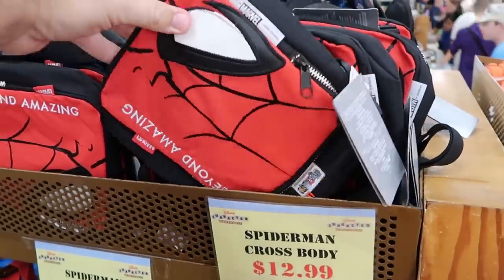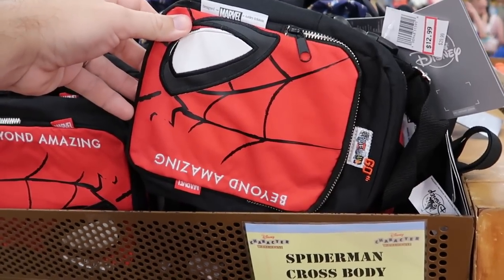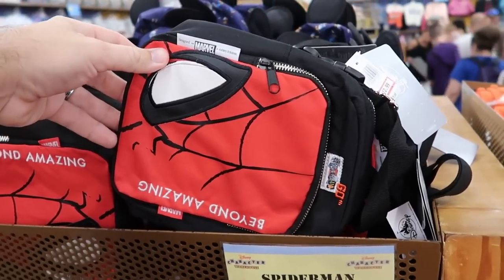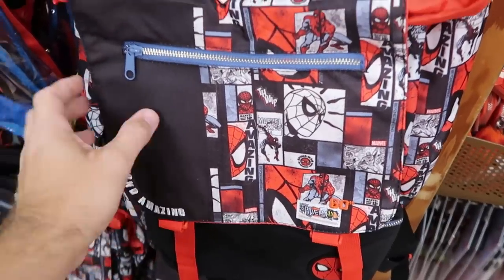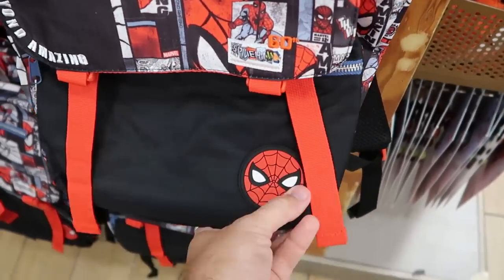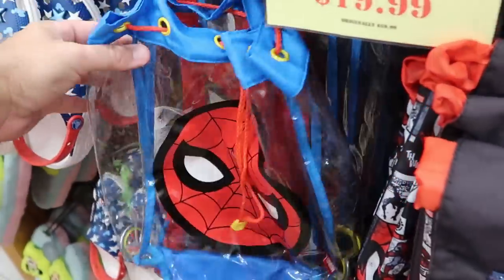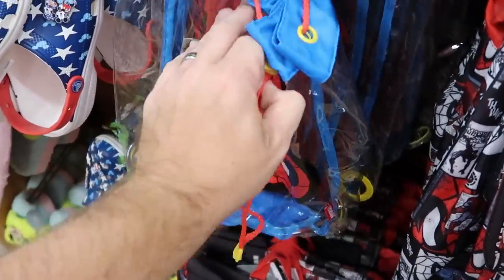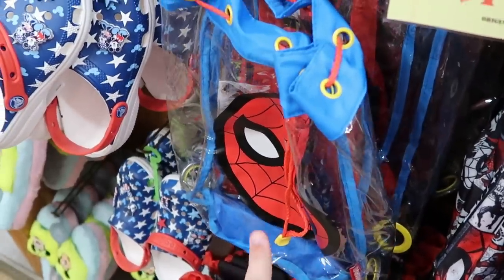Let's check out some of the different cross bodies and bags. This one is for Spider-Man: 60 Amazing Years — embroidered 'Beyond Amazing' with a 60th anniversary patch. A really nice cross body for the parks — $13 marked down from $30. Right underneath is the matching large size backpack, also embroidered 'Beyond Amazing,' 60th anniversary with a rubberized patch — $20 marked down from $60. And check out this clear one for the kiddos with a drawstring, a nice Spider-Man graphic, and a little pull on top — only $8 from $20.